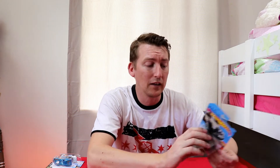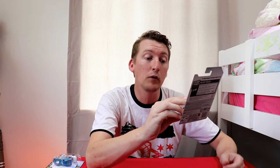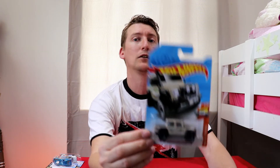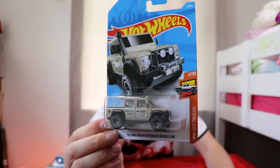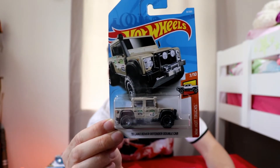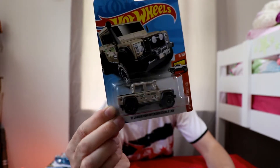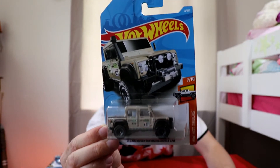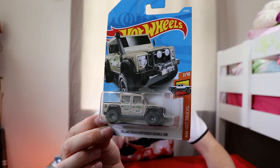Hot Wheels Trucks, number 7 of 10 — a new model. I've never ever seen this one. This is the 2015 Land Rover Defender Double Cab. Double cab means you can take your family along for a big four-wheel driving adventure. Isn't that cool? This is something you'd find mostly in the Matchbox line, not so much the Hot Wheels line. So it's very interesting to have this truck. Glad they brought that one on board. Beautiful.